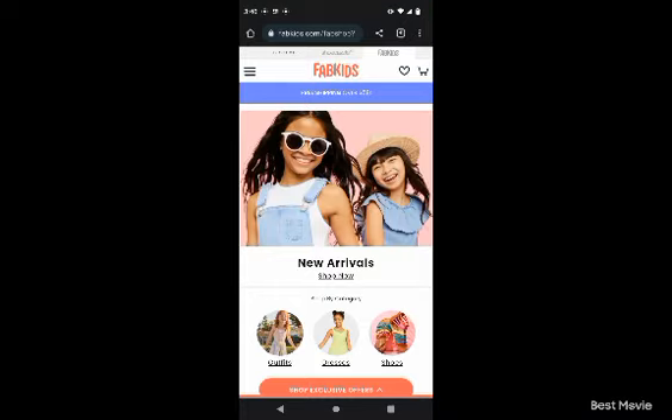What's up YouTube - friends, family, associates, subscribers, and members. Shout out to everybody that used my link on FabKids. You probably got $25, $20, $10 off a pair of shoes or something - you got something for joining through my link.